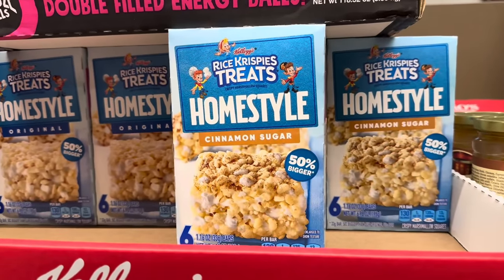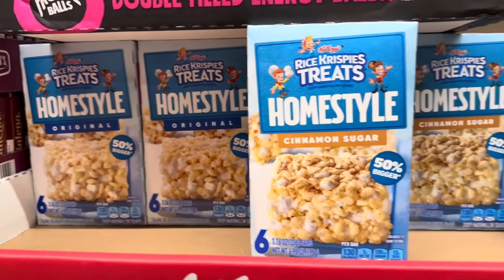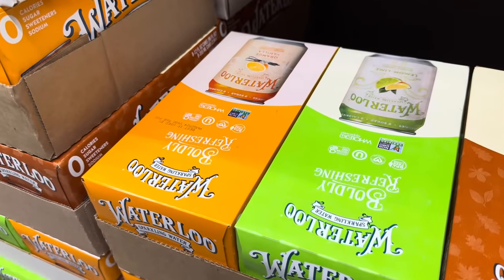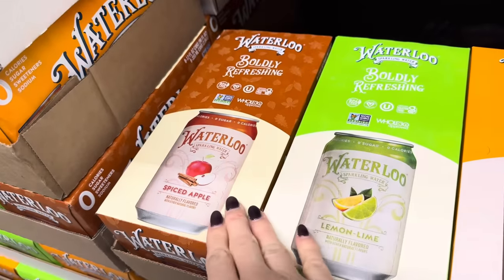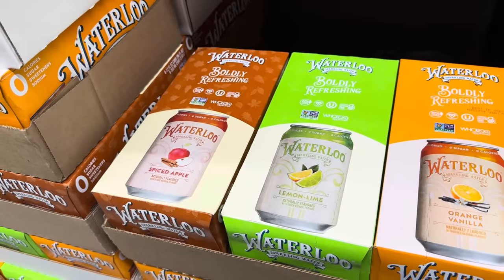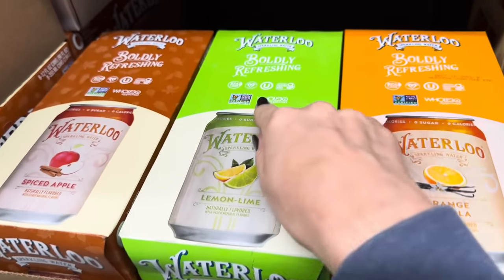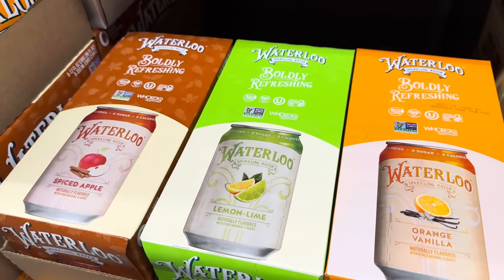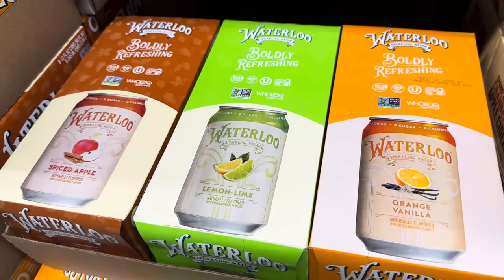Here's something new: Rice Krispie treats home style cinnamon sugar, 50% bigger. You get original or cinnamon sugar, $3.49 for six in the box. I see Waterloo sparkling waters everywhere — boldly refreshing spiced apple, lemon lime, and orange vanilla, which sounds incredible. $3.98 for eight cans. It's Whole30 approved, which is cool for those of you who've done that program.